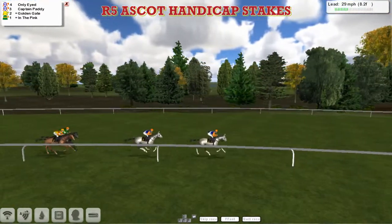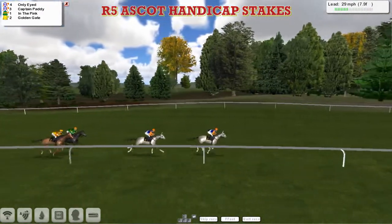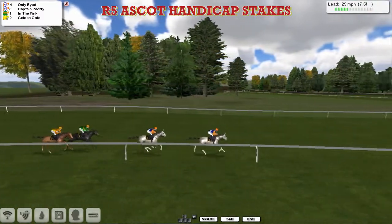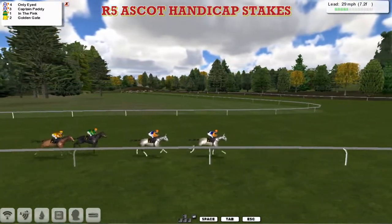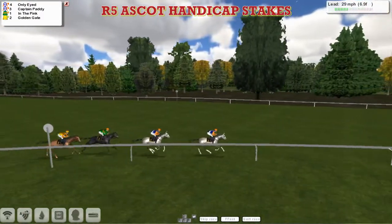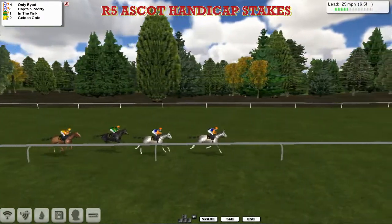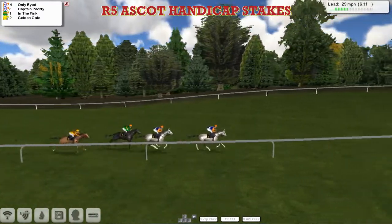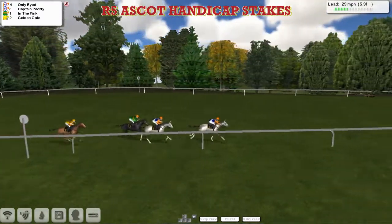Only-Eyed for Alex Cherry, two lanes clear of Captain Paddy in second, three lanes back to In the Pink in third, and Golden Gate at the back of the field. So the two grey horses, Only-Eyed and Captain Paddy, one and two. But In the Pink is moving closer for Kevin Meenigan, while Golden Gate remains at the back of the field for OB1 — still in touch, only about five lanes off the leader. Only-Eyed leads stable mate Captain Paddy.